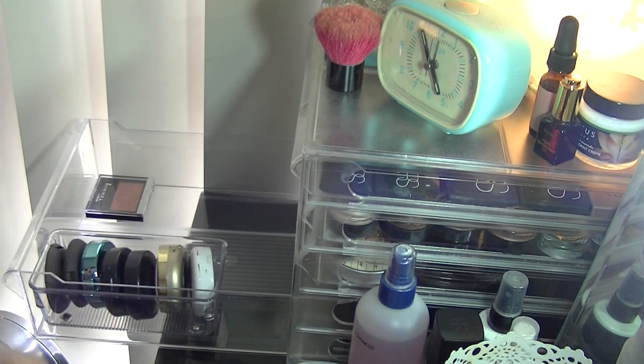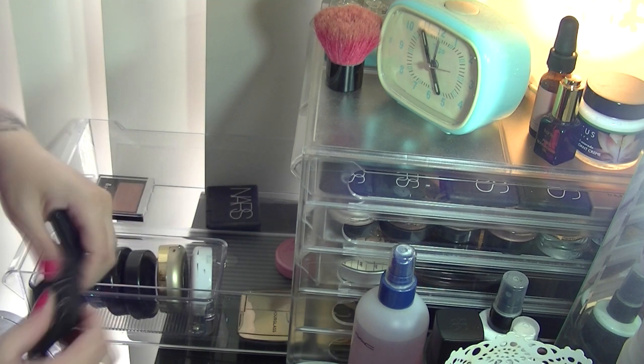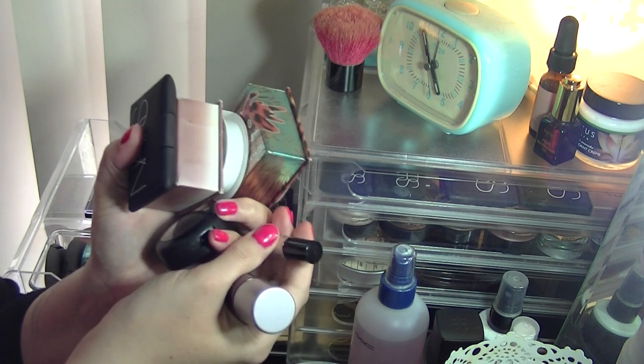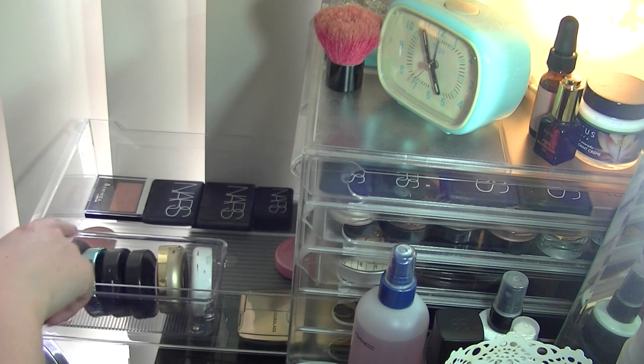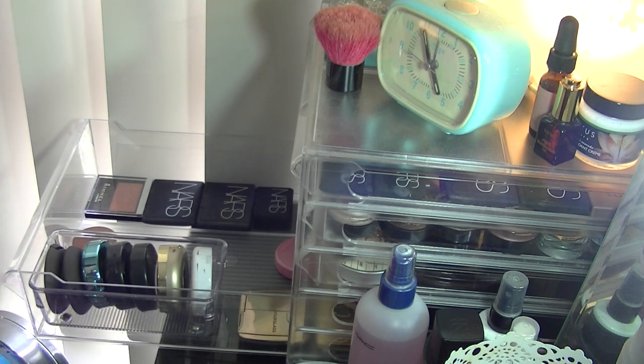I'll put everything back that I'm keeping. I'll be getting rid of a few, and I'm left with a really neat drawer. I'm thinking of getting more of these little containers — it would help stack things nicer, and I might even be able to incorporate my bronzers and blushes in the same drawer to save space. That's all my blushes done.